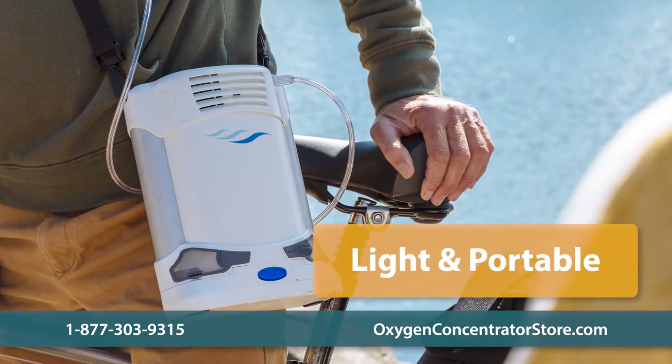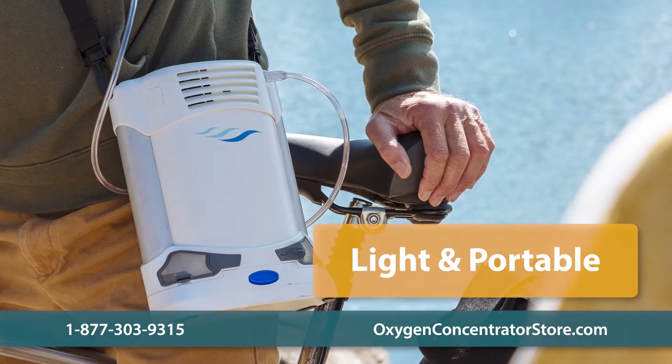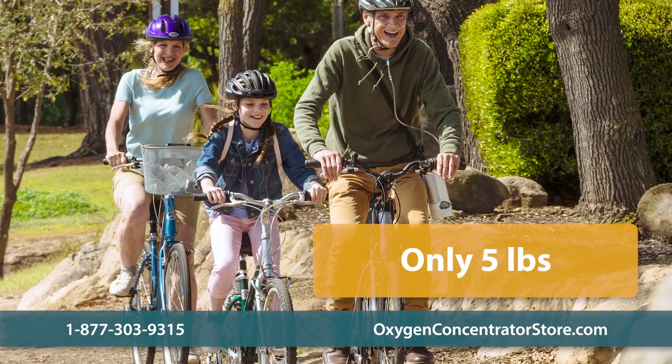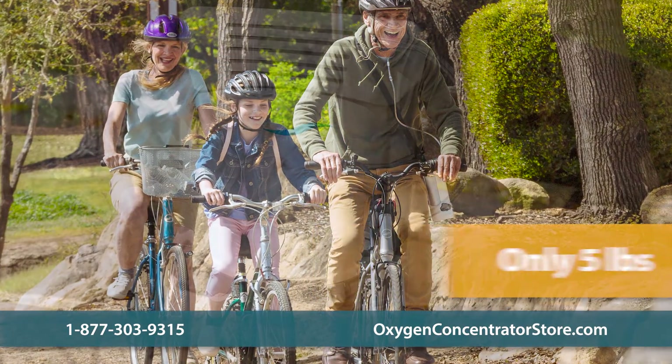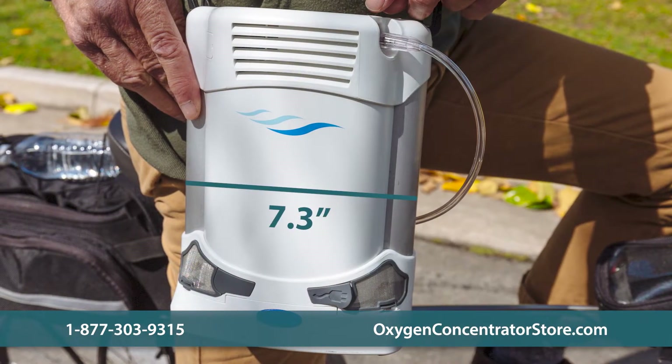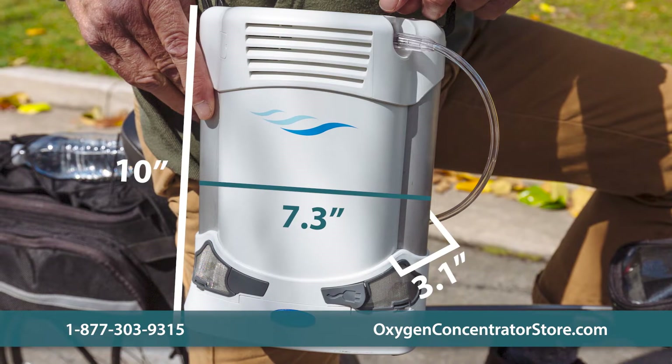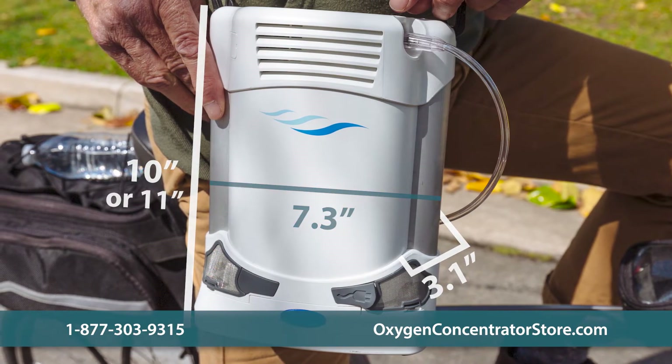The Freestyle Comfort is wearable and one of the lightest portable units available, weighing only five pounds with an eight cell battery. The eight cell battery unit measures 7.3 inches wide, 3.1 inches deep, and 10 inches high, while the 16 cell unit is just one inch taller.